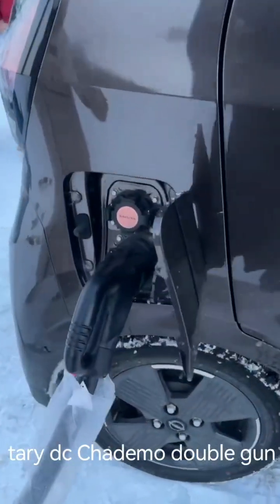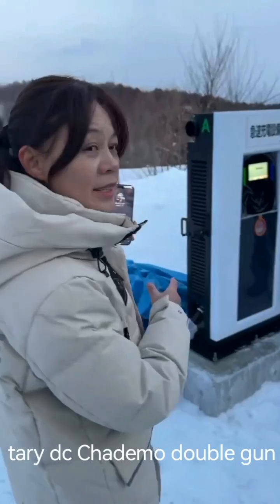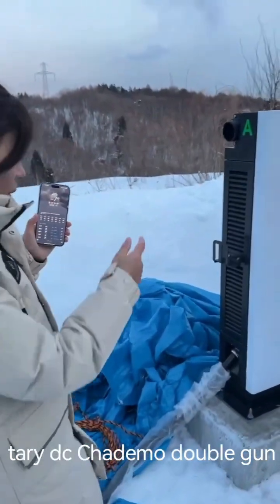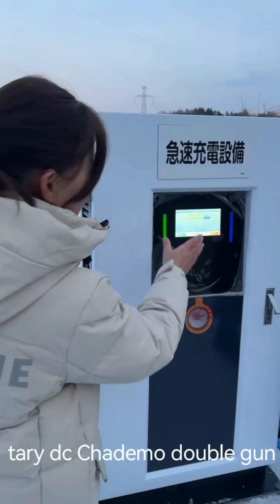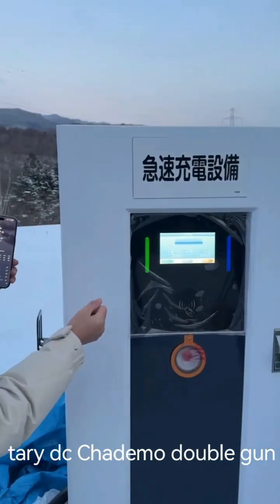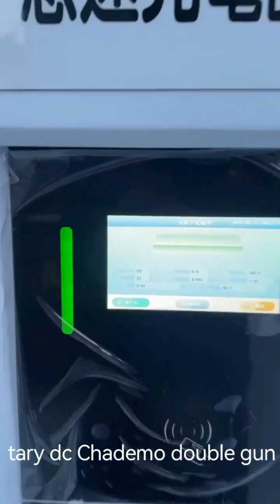Charging now. This is 60 kilowatts — one side is 30 kilowatts. One gun is charging. The work time is 23 minutes already.